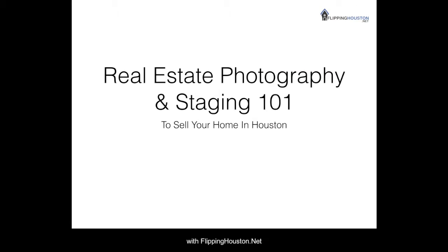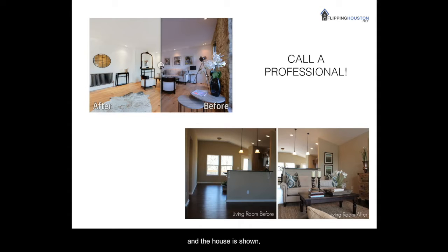Hey guys, this is Steven Chavez of FlippingHouston.net and today we're going to talk about real estate photography and staging 101. This is going to be helpful to sell your home quicker in Houston. Great real estate photography and beautiful home staging can make a huge difference in the price you are offered and the time frame that you close in. Putting in that extra effort with incredible photography and a professionally staged space will typically pay for itself and then some.